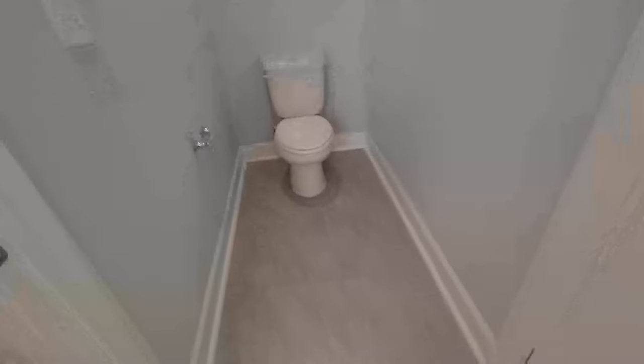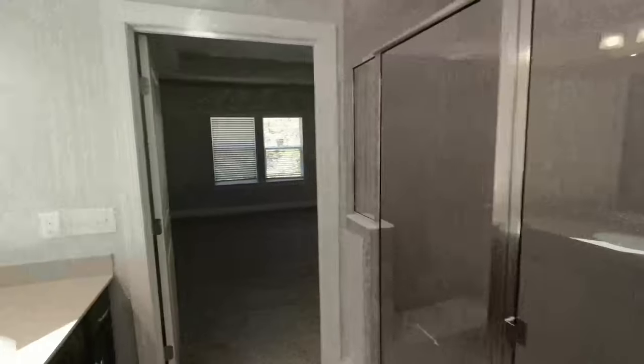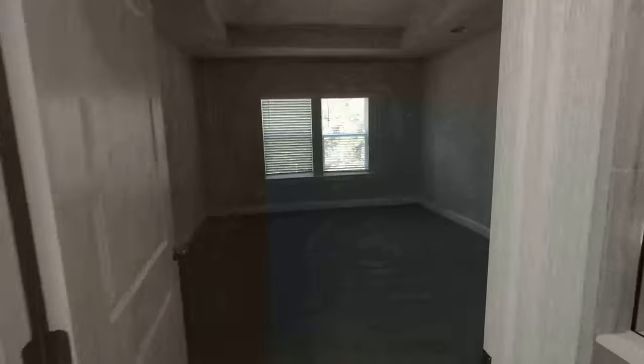I don't usually highlight water closets, but this one is wide — that door is about 35 inches wide. You get plenty of space in here and won't feel claustrophobic at all. Ceilings are good and high. Definitely points for this water closet being behind its own door.